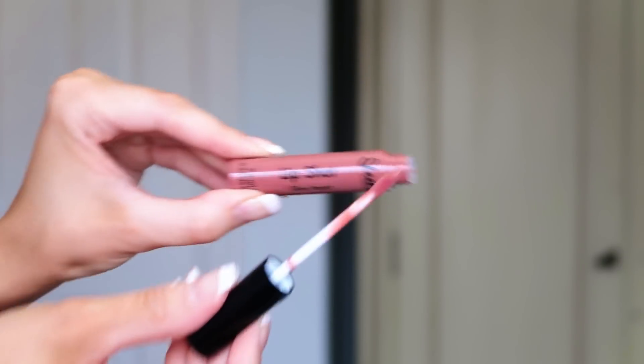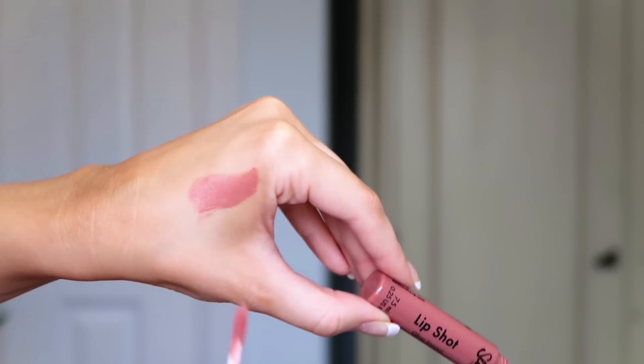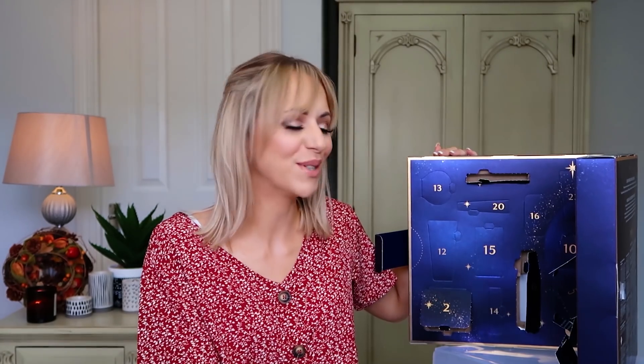Number eleven: from Sleek, the Gloss Impact lip gloss in the shade Partner in Crime. It looks like a very perfect nude tone. I love putting a matte lipstick on and then covering with a gloss to give shimmer and definition to my lips. It's full size, and I love that shade — it's very versatile. Massive thumbs up from me!